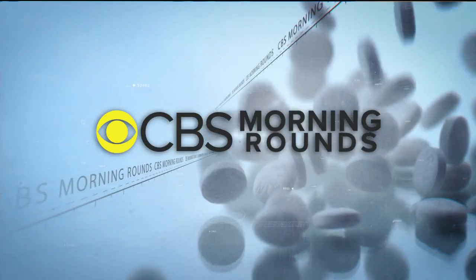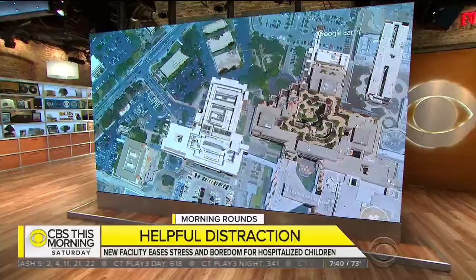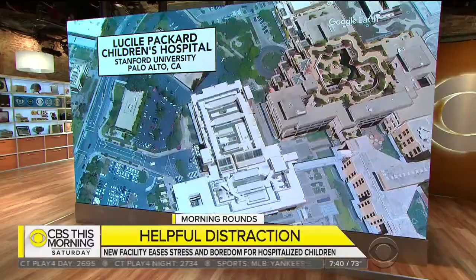Time now for Morning Rounds, our medical news of the week, and a look at a new hospital meant to treat diseases and ease the minds of parents and children. At a facility in Palo Alto, California, a top priority was to create a special environment for young patients, with comforts, amusements, and distractions to make a hospital stay easier to handle. John Blackstone took a tour.